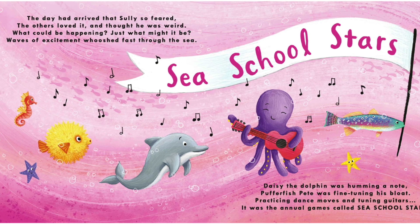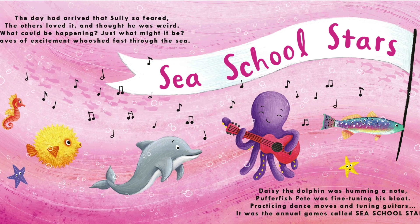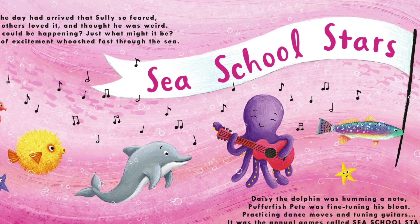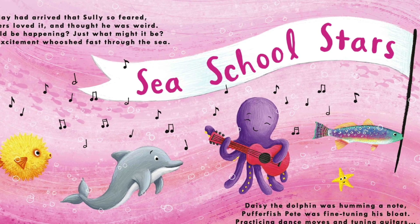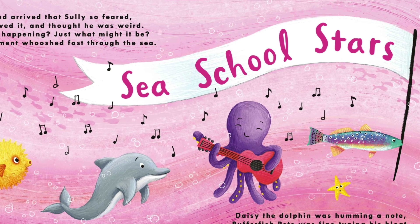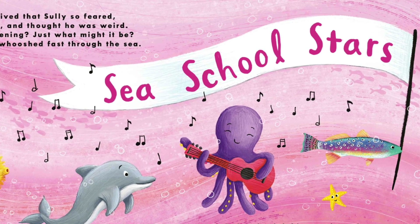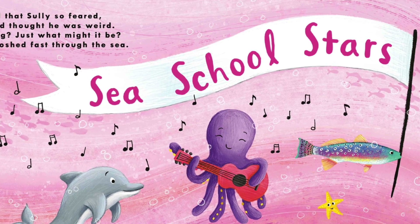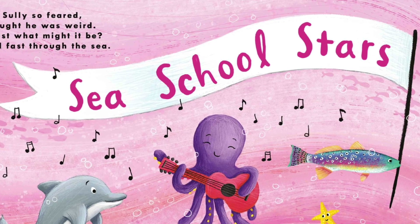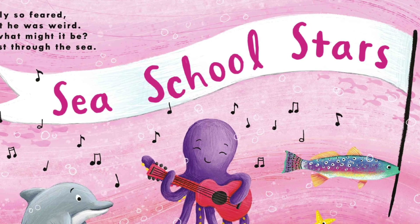The day had arrived that Sully so feared. The others loved it and thought he was weird. What could be happening? Just what might it be? Waves of excitement whooshed fast through the sea. Daisy the dolphin was humming a note. Pufferfish Pete was fine tuning his bloat. Practicing dancing moves and tuning guitars. It was the annual games called Sea School Stars.